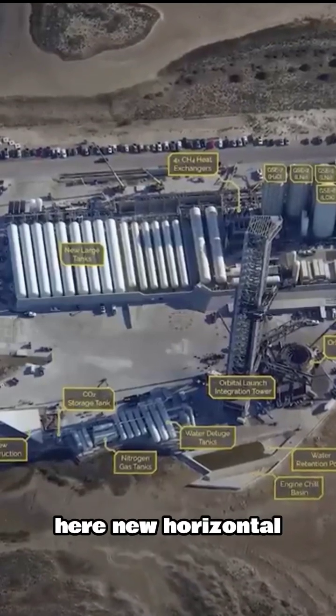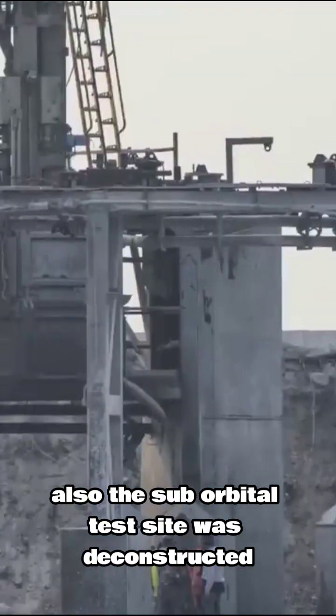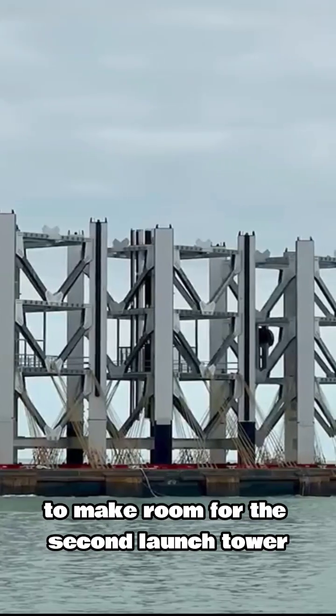A couple of changes were made on the launch pad. New horizontal tanks were installed for quicker propellant loading. Also, the suborbital test site was deconstructed and relocated to the Massey test site to make room for the second launch tower.